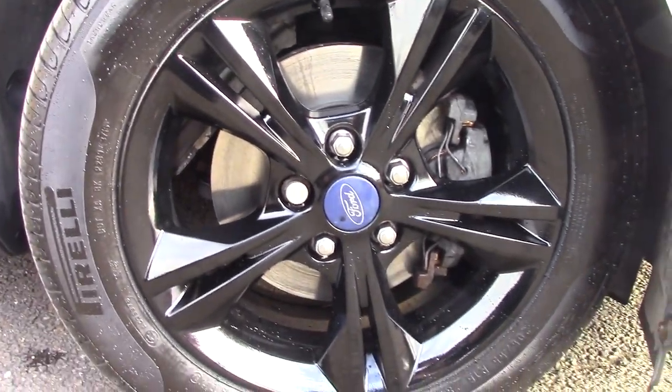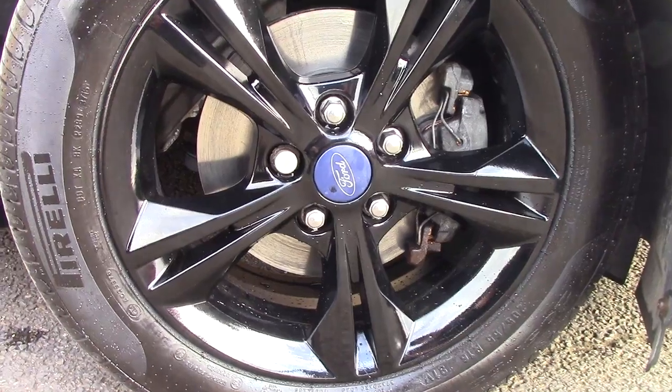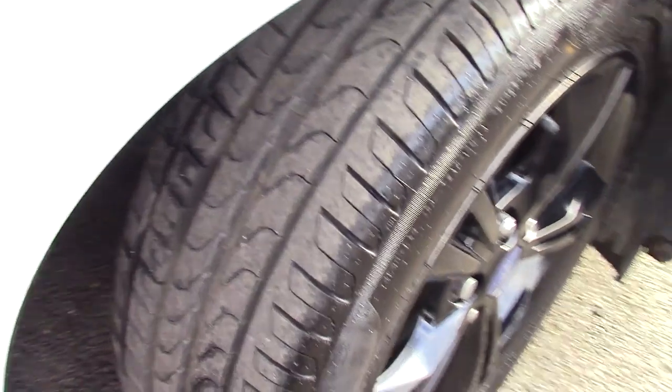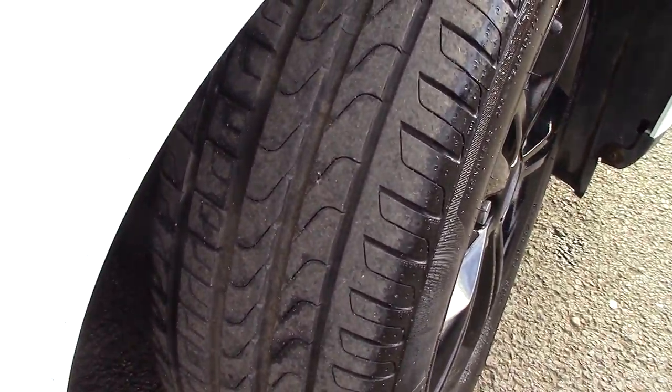Down here we can get a look at the black alloy wheels. Compared to a new tyre which is 8mm, the fronts are in fact 8mm and the rears are 6mm.